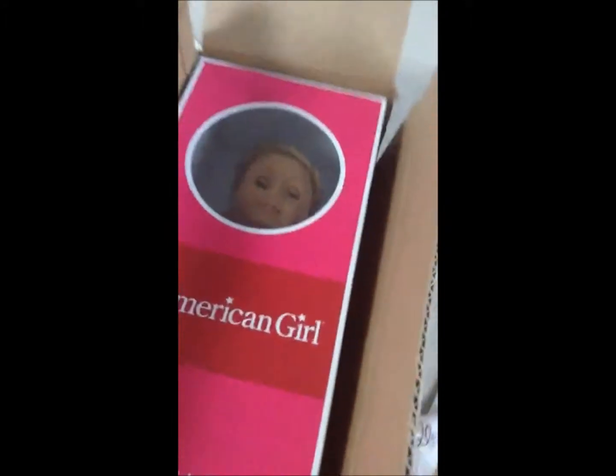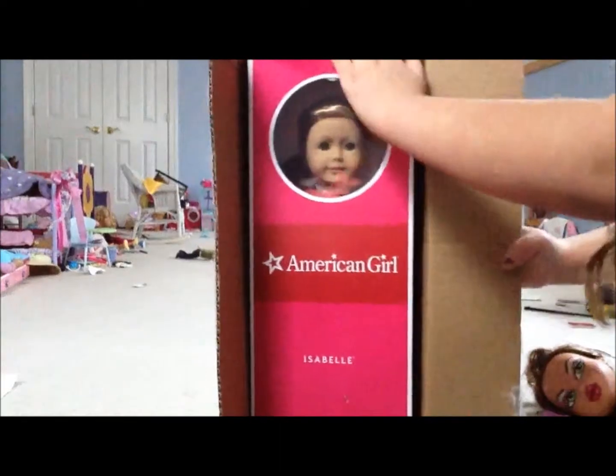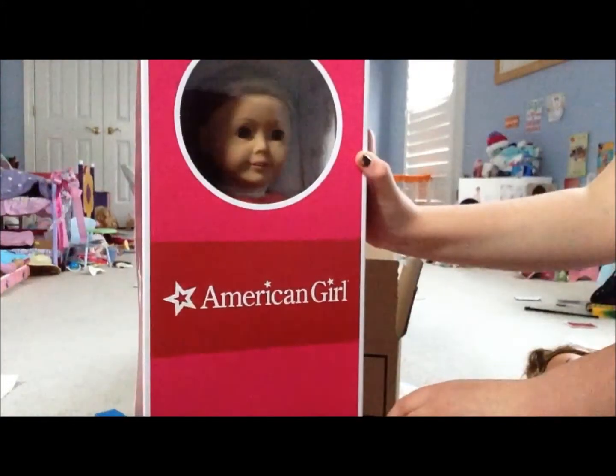And here's Isabel. Oh my gosh, she's so pretty already. Alright, I'm going to take her out of the box real quick. She's so gorgeous.